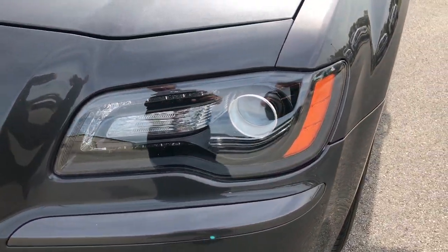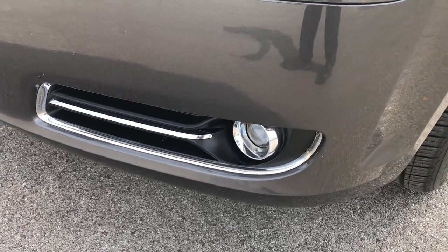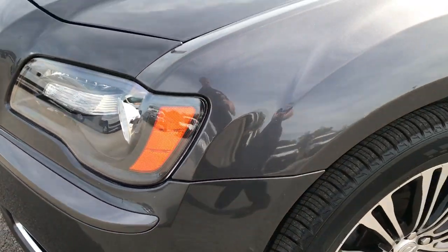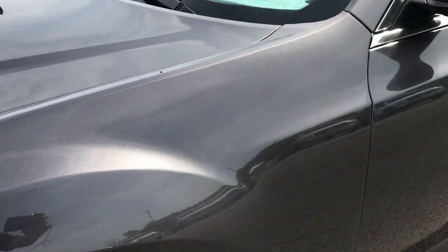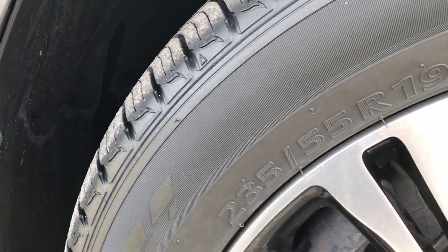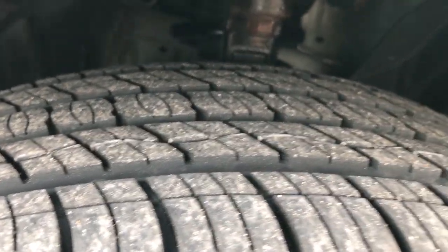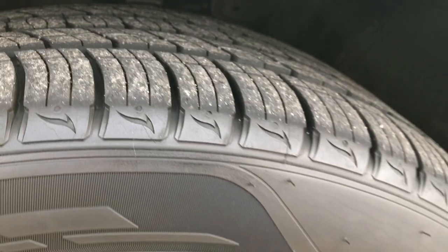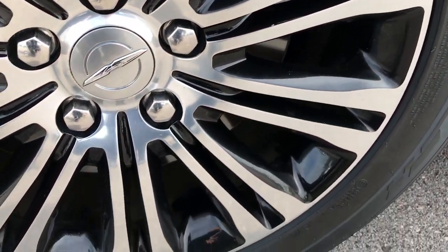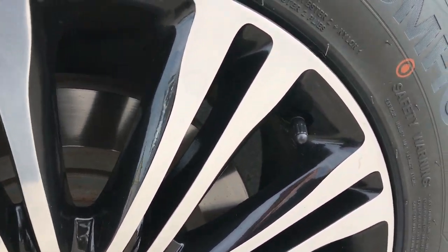You can see it has projector lamp headlamps, LED running lights, and projector lamp fog lamps. Granite crystal is the color. This car has brand new Kumho Krugan 235/55R19 tires on it — we put these on in our safety inspection. They have all the tread left and they are on the 19 inch painted and polished aluminum alloy rims, which are in excellent shape.